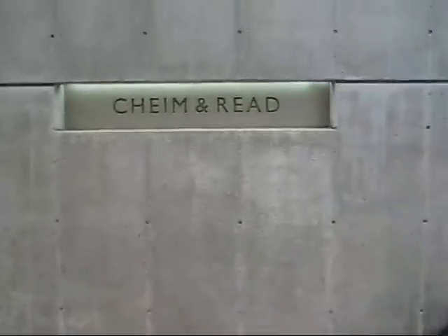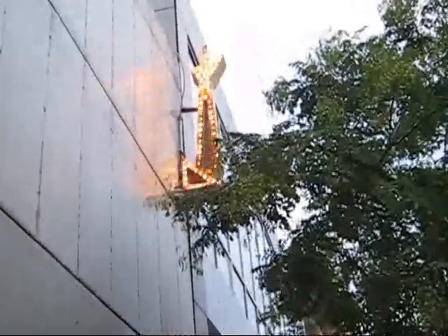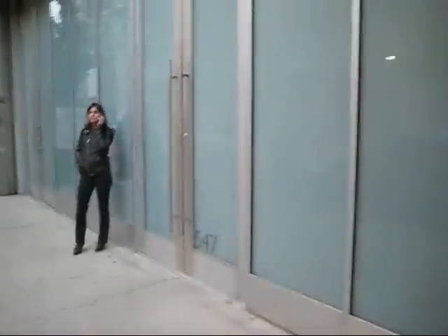This is James Kahn McGann, The Bike, and we're coming to you from Kaiman-Reed. We're gonna run in and take a look at a show by Jack Pearson.